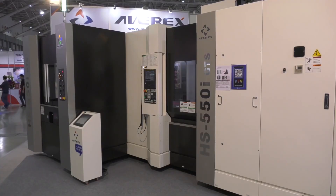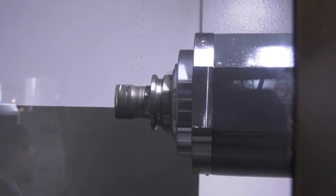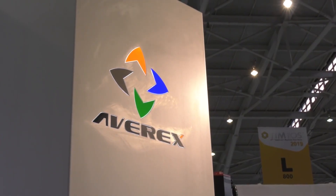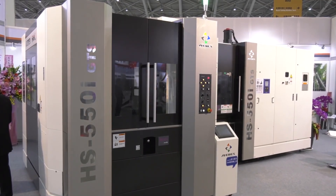Okay, so we've got an Avarex HS450i twin pallet horizontal machine coming in, and again that is to increase our production levels because the demand we're experiencing is so significant at the moment. It's a choice we've been wanting to make for a while, and obviously now this has given us a good reason to go for it.